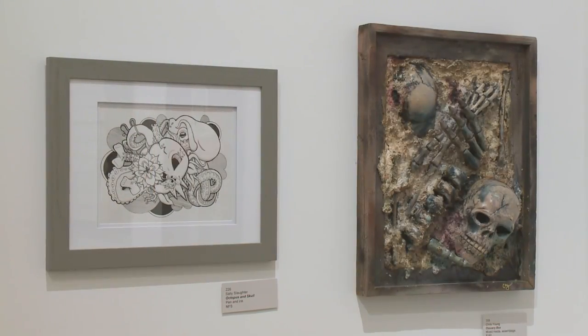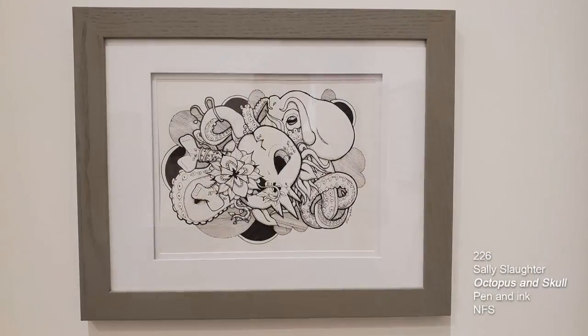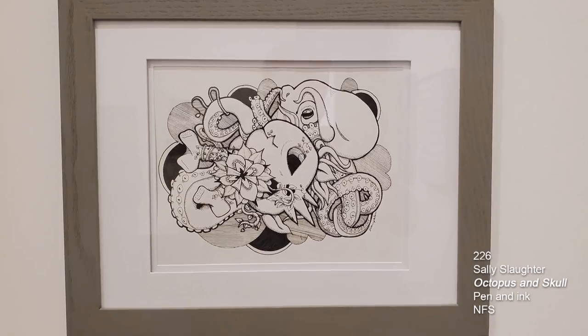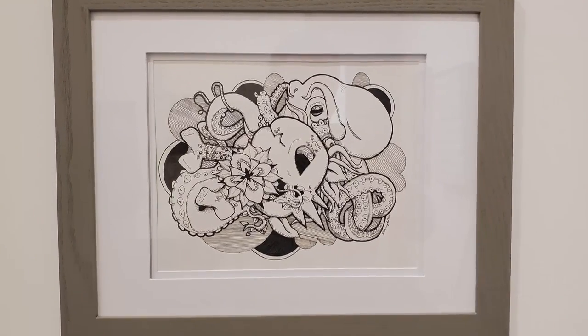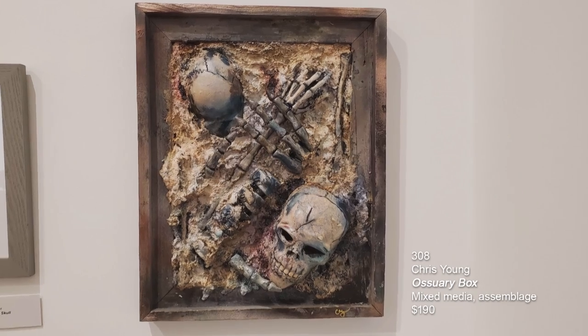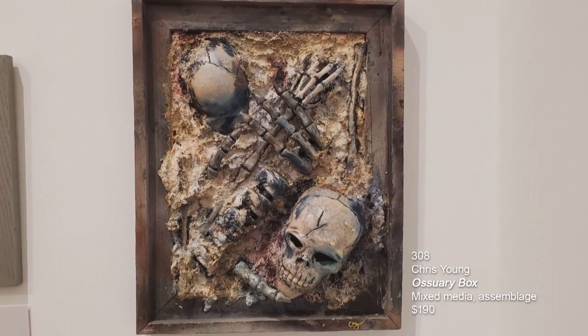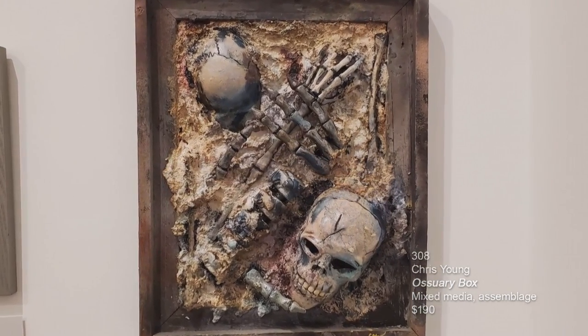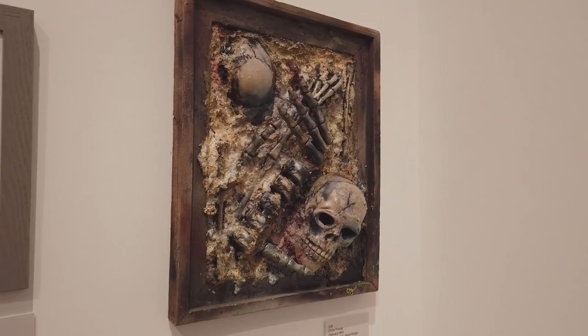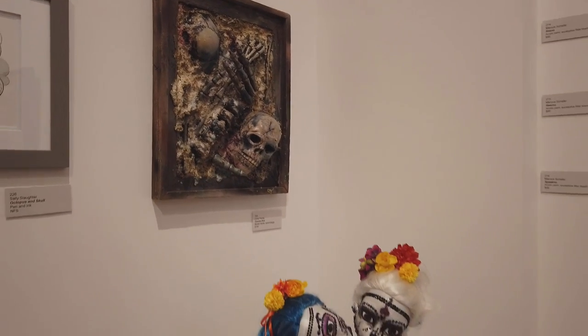We've come into the inner room. The first piece is Sally Slaughter's called Octopus and Skull, pen and ink. This is inspired by some Zentangle that she creates. Next is a crazy mixed media assemblage piece by Chris Young called Ossuary Box. Chris Young has a gallery over in Fairview Park called Young's Art Center.